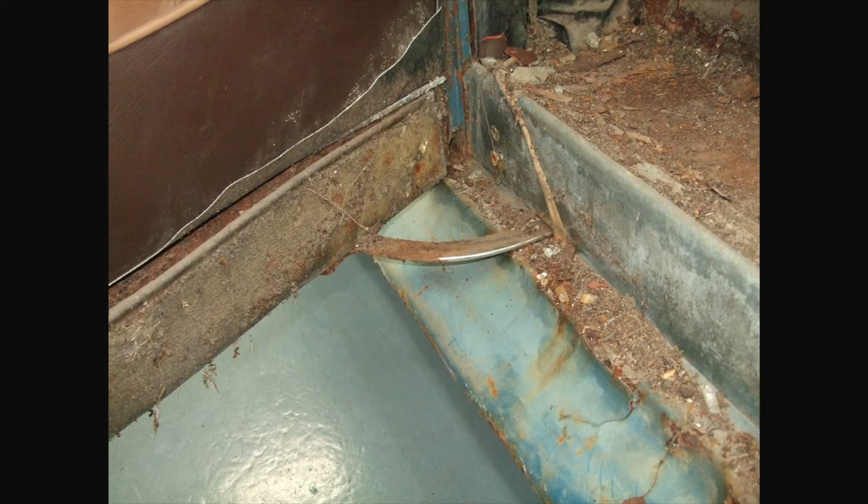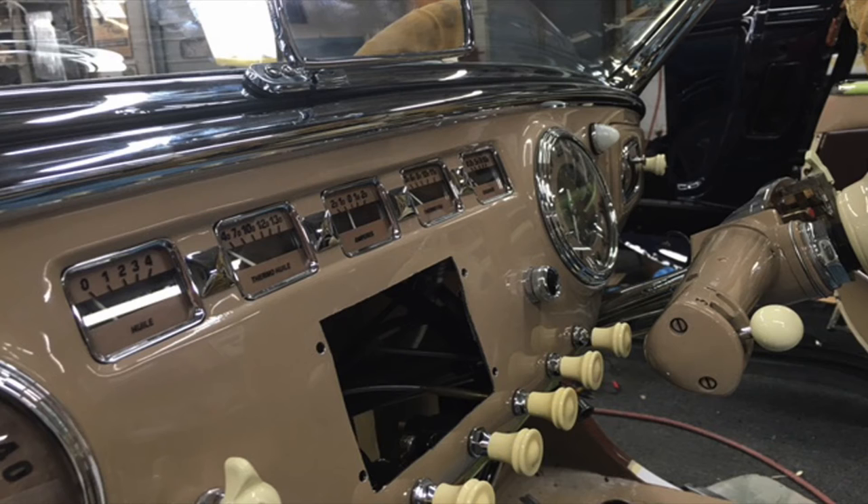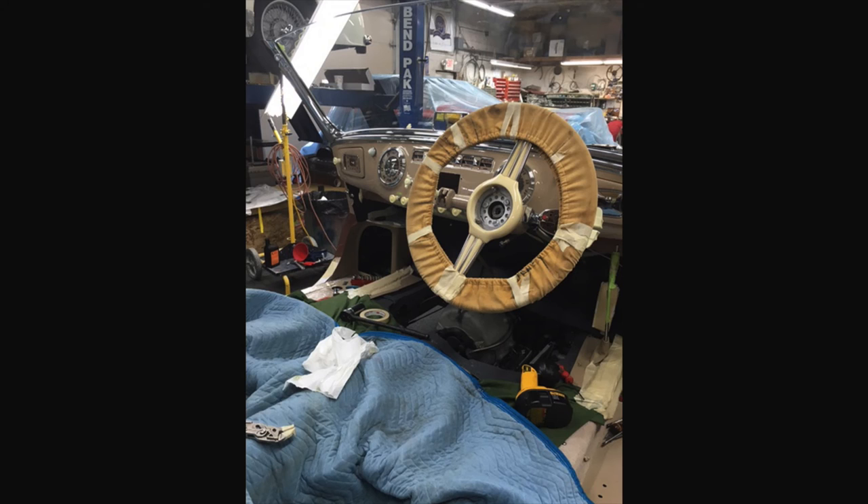This car, developed by the coachbuilder Faget Varnais, had very special elements that were unique to their individual design. It's very difficult to find those pieces — if at all possible. In such cases they have to be made and duplicated to the exact specification of the car when it was originally manufactured.